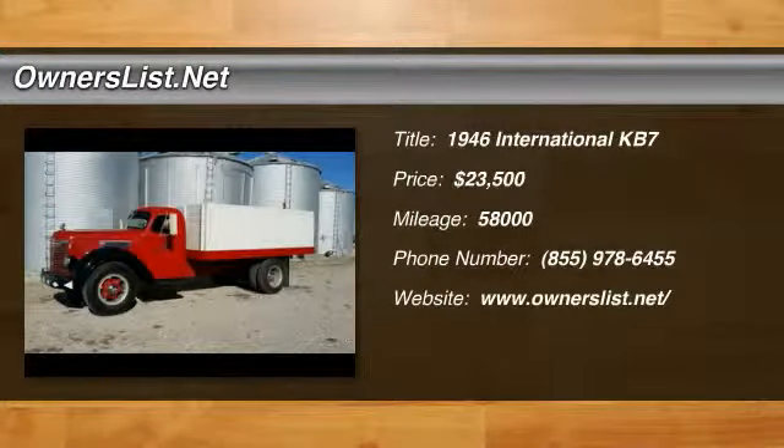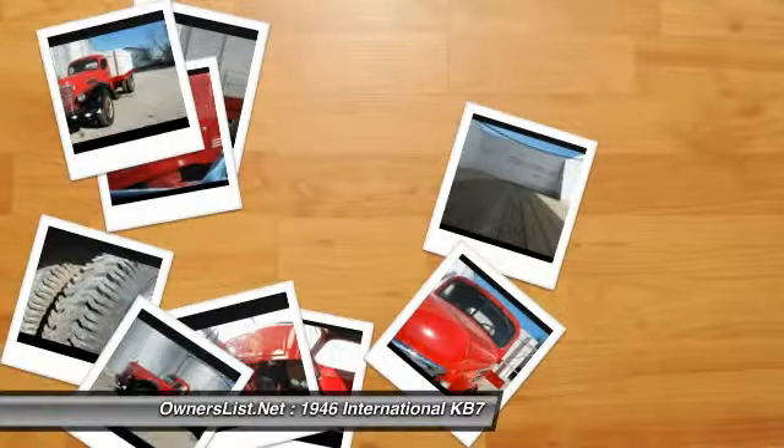1946 International KV-7 for sale in Martinsburg, Missouri. 65264. This truck is a frame-off restoration.